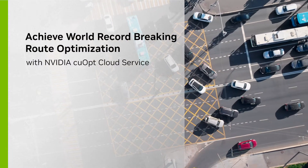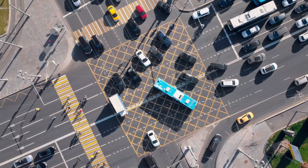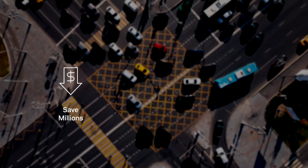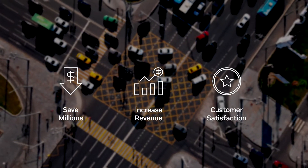Optimizing routes in real time can accelerate how food and goods are delivered, service calls are completed, and products are built. It can also save businesses millions of dollars, increase revenue, and boost customer satisfaction.